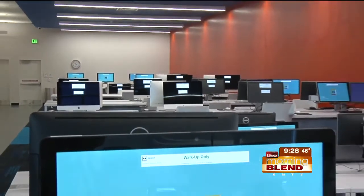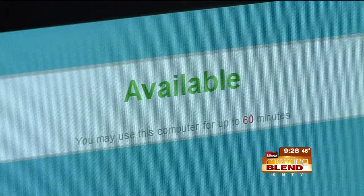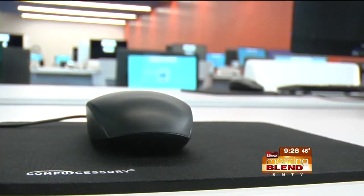Why does a city like Omaha need a place like this? There is a pronounced digital divide here in Omaha. There are a lot of folks who don't have the internet or computers at home, so those folks can come to Do Space once we're open to utilize the equipment that we have. But in addition to that, increasingly more and more people have access to technology, but their digital skills aren't quite what they could be. This project is really going to help boost digital skills to the next level in the community.